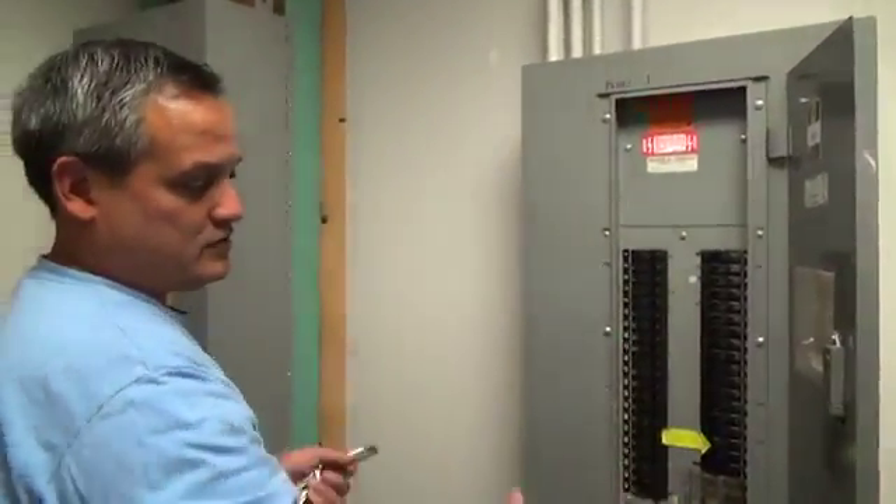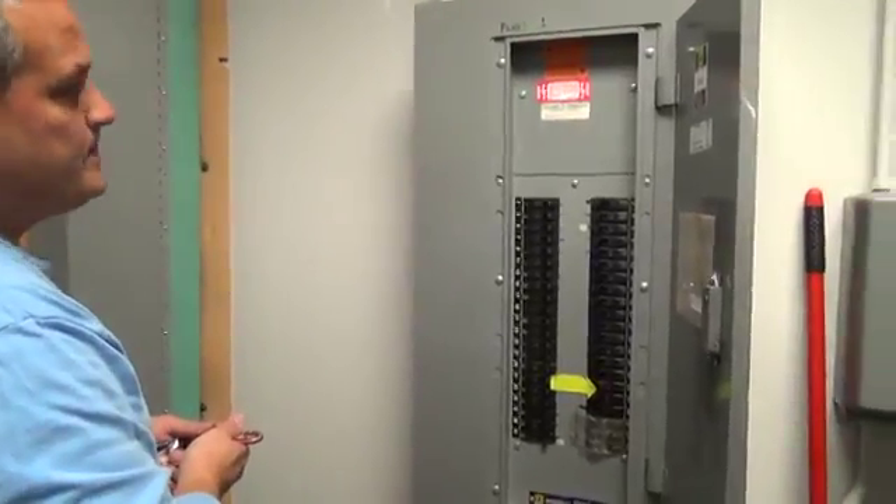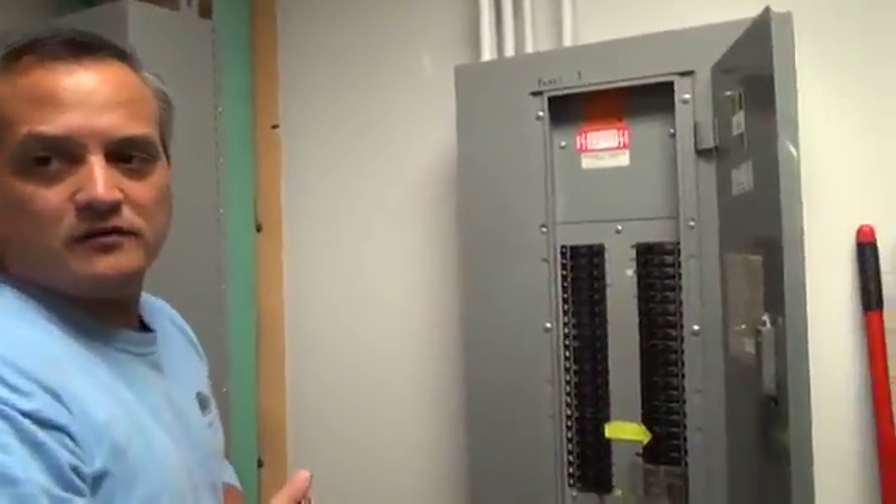We use this panel — it's strictly all the lighting for the library, so there's no other kind of central control. Somebody has to come over here and click each one of them on every morning, and every night they click each one of them off.